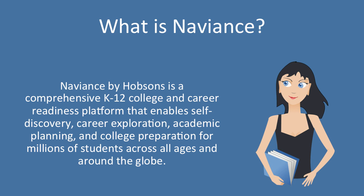Hello, welcome. My name is John and I'll be walking you through learning about Naviance today. What exactly is Naviance? Well, Naviance by Hobsons is a comprehensive K-12 college and career readiness platform that enables self-discovery, career exploration, academic planning,